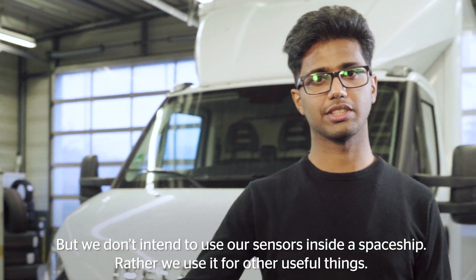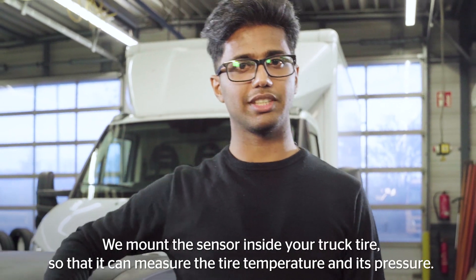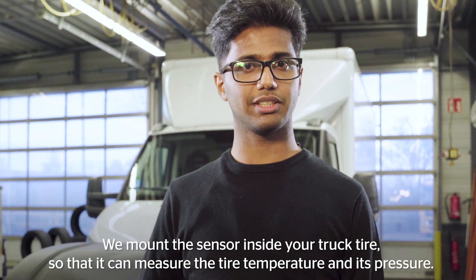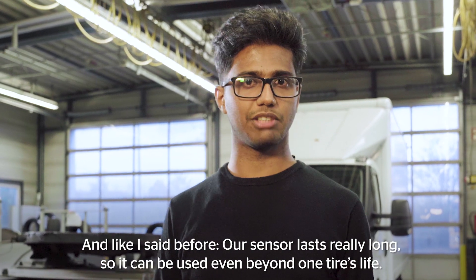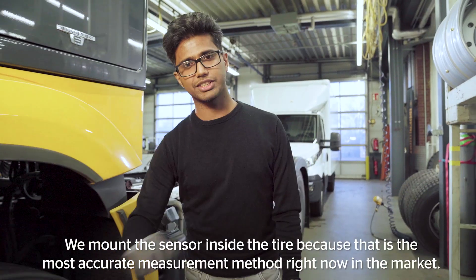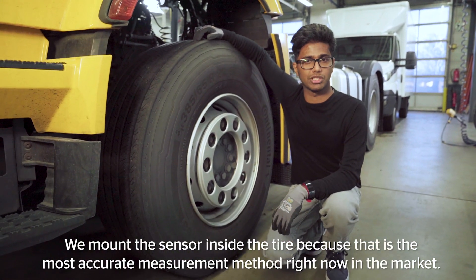But we don't intend to use our sensors inside a spaceship. Rather, we use it for other useful things. We mount the sensor inside your truck tire so that it can measure the tire temperature and pressure. Our sensors last really long, so they can be used even beyond one tire's life. We mount the sensor inside the tire because that's the most accurate measurement method right now in the market.